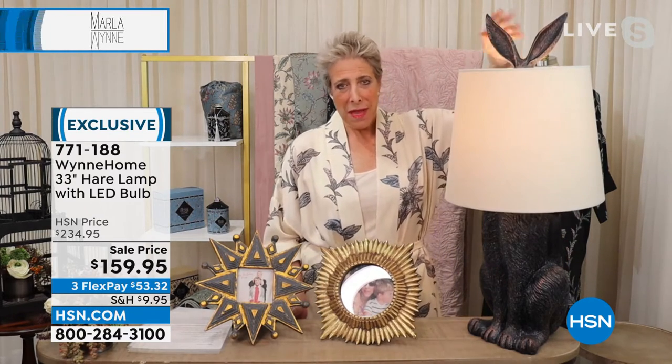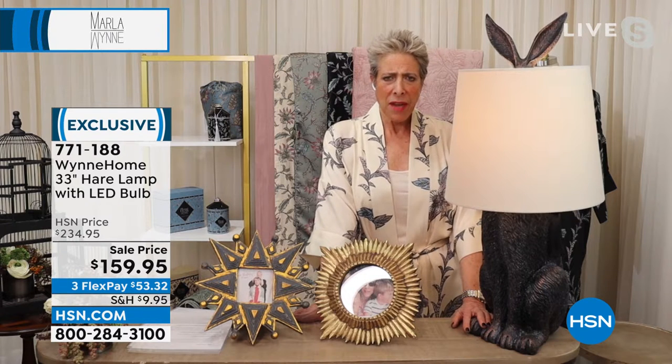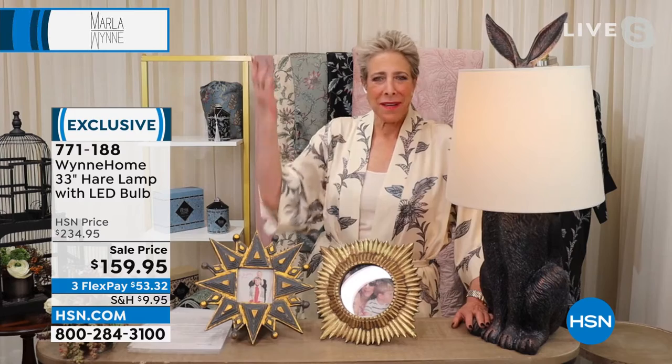But this rabbit cracked me up. My mother walks into my house — I had this in my office — and she says to me, 'Is that a rabbit?' Yes, mother. It's a bunny. And she goes, 'You made a rabbit lamp.' I said yes, and it makes me laugh. And my mother just looked at me and goes, 'What did I do? What did I do?' But that's how I like to decorate.